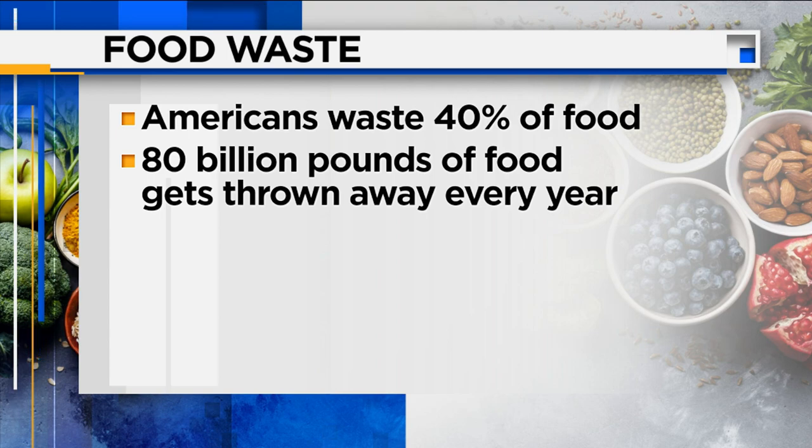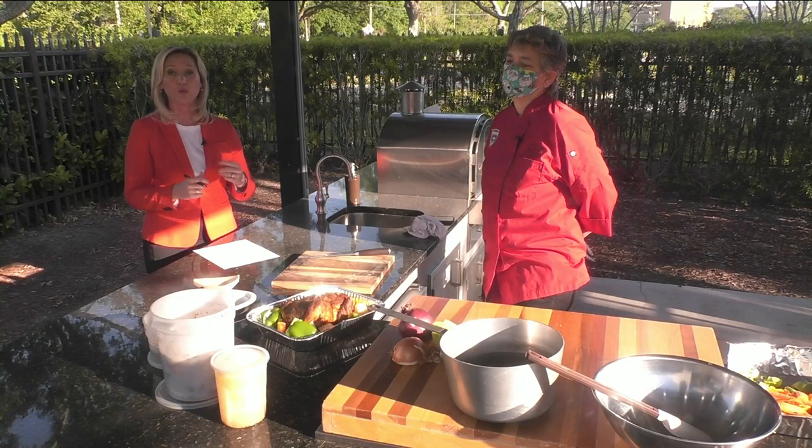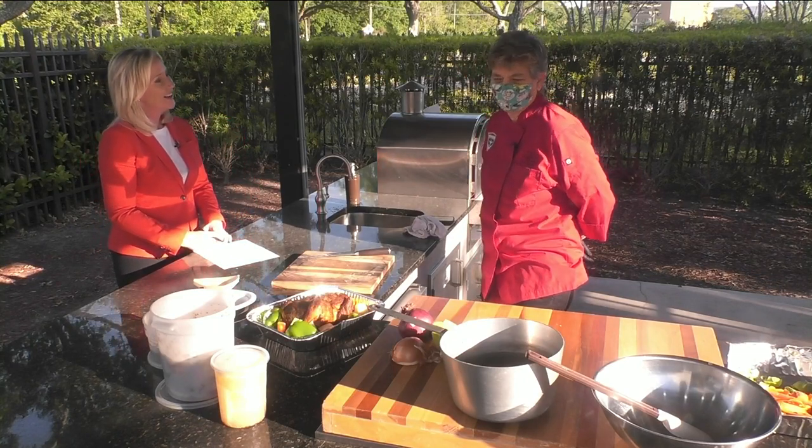Chef Chris from the Beaver Street Commissary joins us now to walk us through some things that we can do to reduce what we waste. Good morning, thanks for being with us. Good morning, thanks for having me.